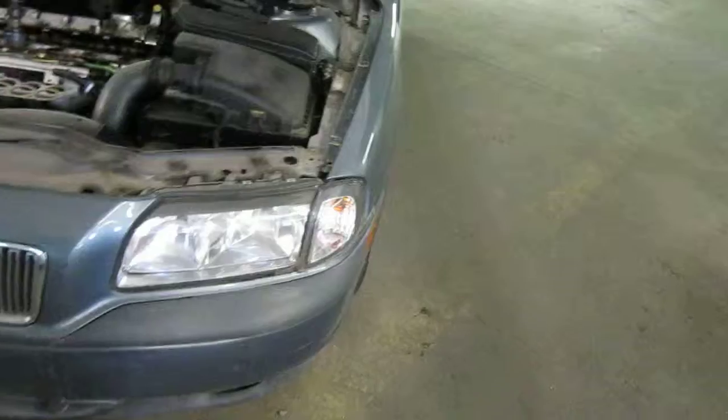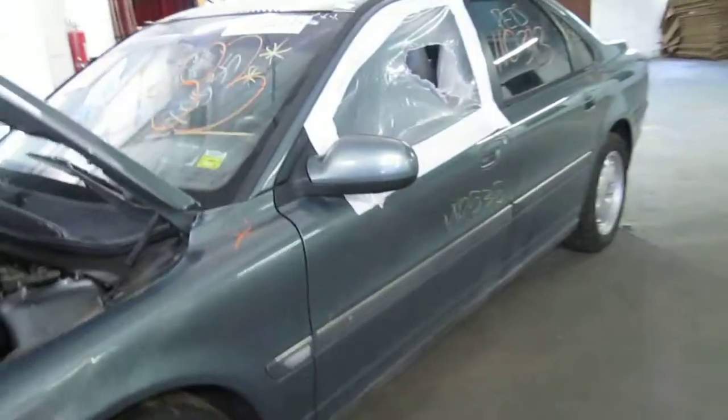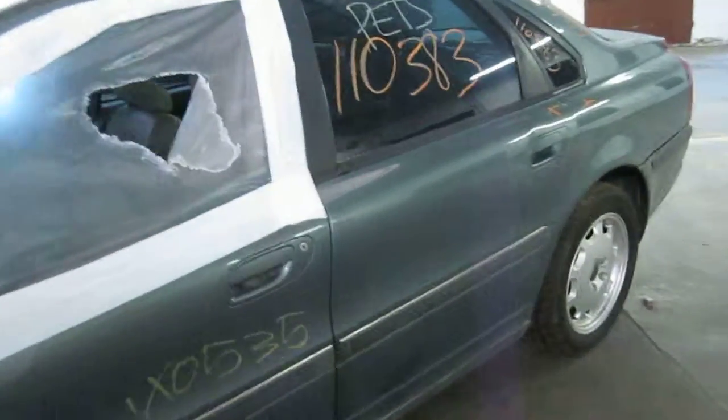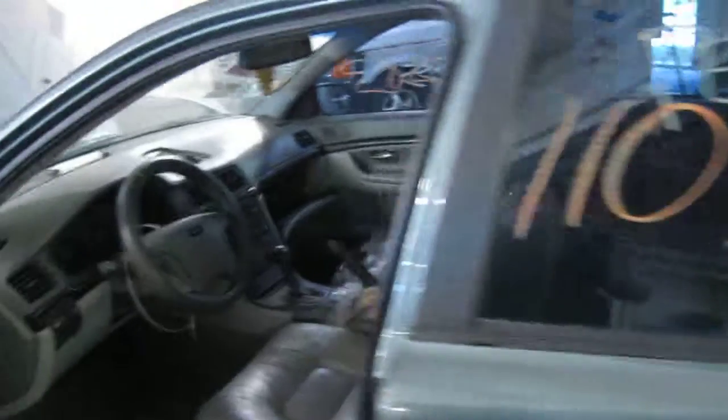It also has an automatic transmission, cruise control, anti-lock brakes, and is also front wheel drive. The production date of this vehicle is March of 2001. The vehicle currently has 133,000 miles.